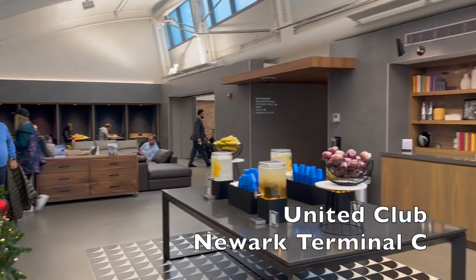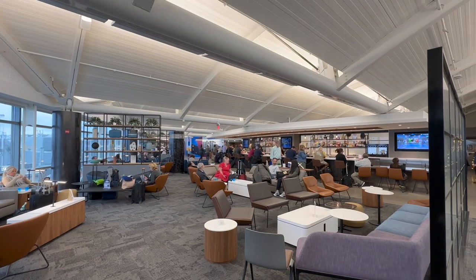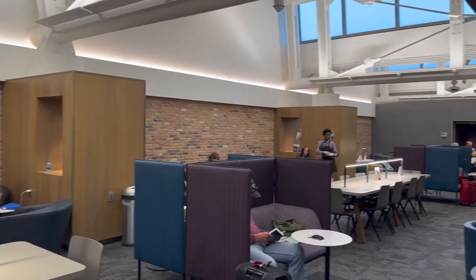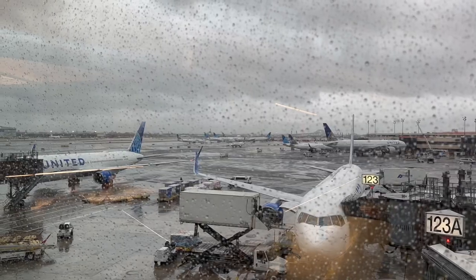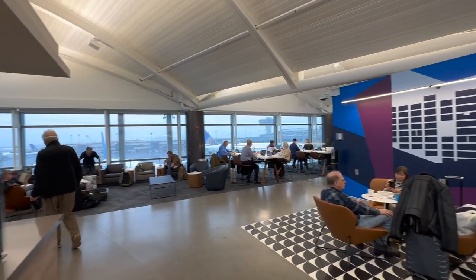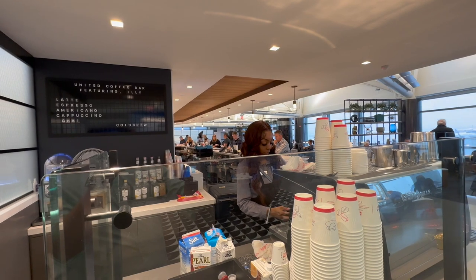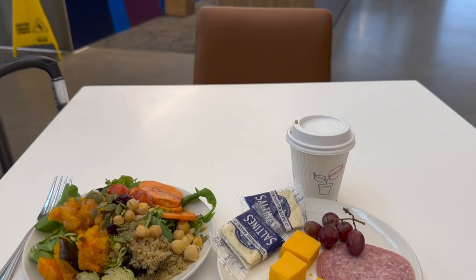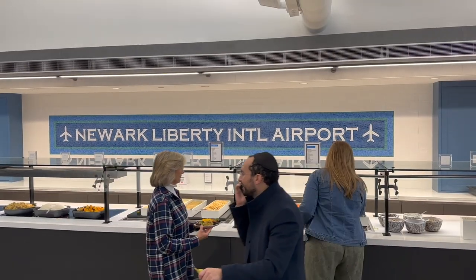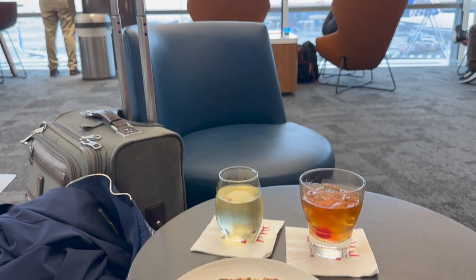The United Club at Newark Airport is United's newest and most spacious lounge in their entire world route network. It sort of feels like a fancy coworking space inside. The lounge features big windows that bring in lots of light and views of the tarmac. This lounge also features United's first barista service, so I grabbed myself a latte. A variety of food options are available, like fruits, sandwiches, and an extensive salad bar. There's also a full bar service.